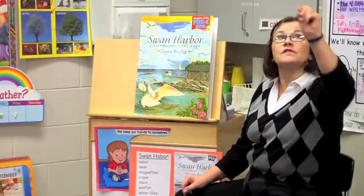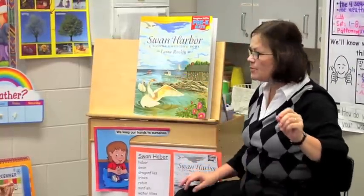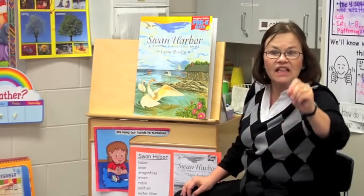What if I wanted to draw the pictures? If I drew all the pictures in here, I would be the illustrator.